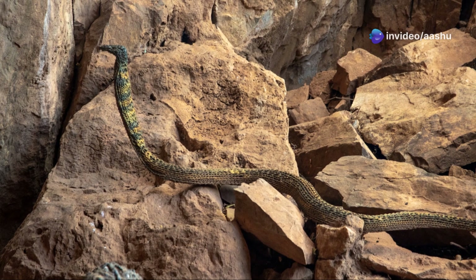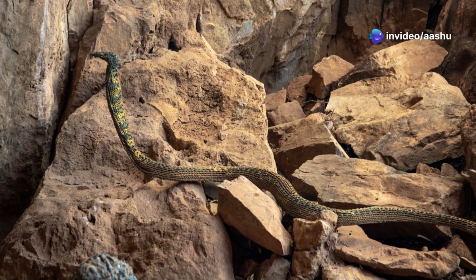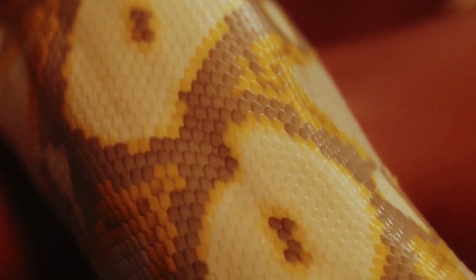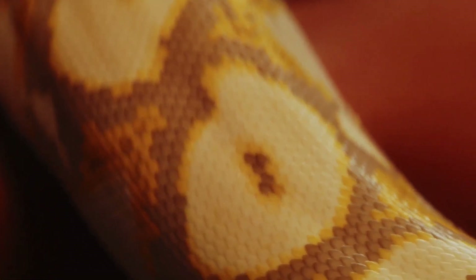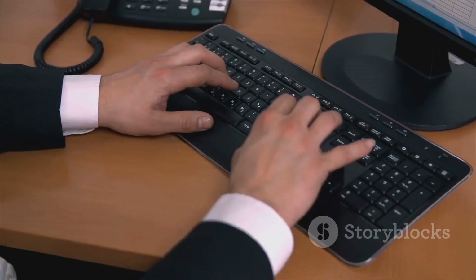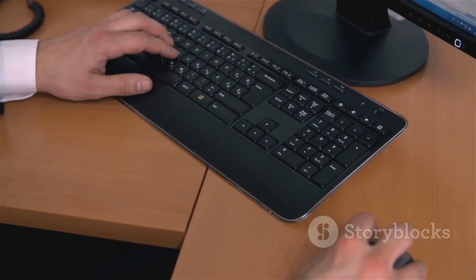By understanding these adaptations, we gain a deeper appreciation for the challenges and triumphs of life in the desert. We learn to respect these creatures, not fear them, and to marvel at their ability to thrive in a land of extremes. Would you like to learn about a specific desert snake species? Let me know in the comments below and I'll be happy to share more about these fascinating creatures.